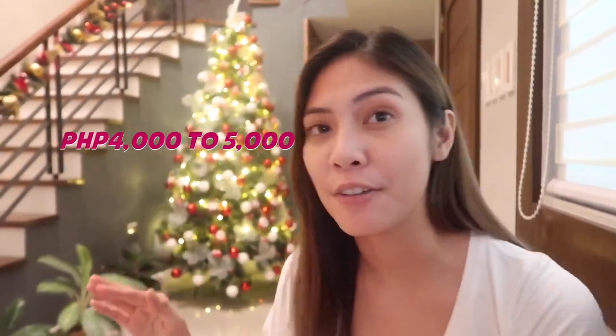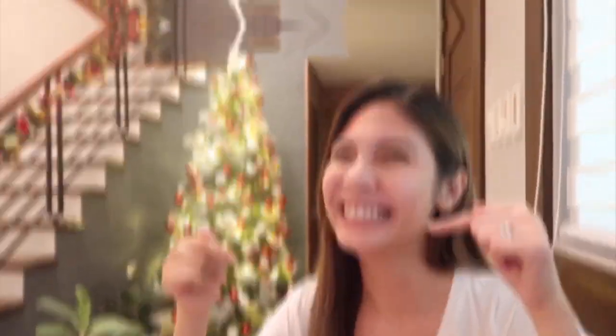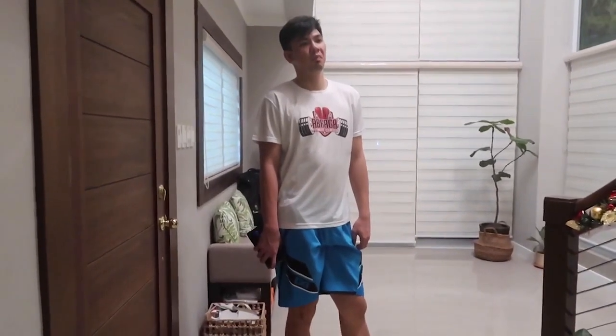By the way, this Christmas tree is 8 feet tall and it ranges around 4,500 to 5,000 pesos. I think it's very cheap compared to the mall price. Just for your information because I forgot to mention it earlier. Comment down below — what can you say about the Christmas tree that we bought from Pitad, and the decors?